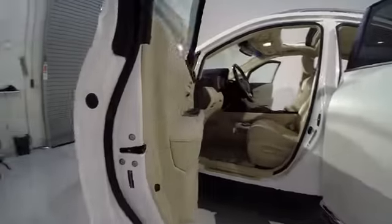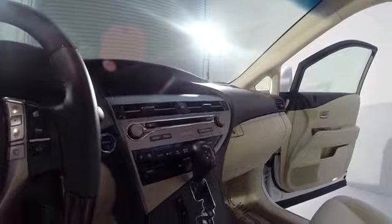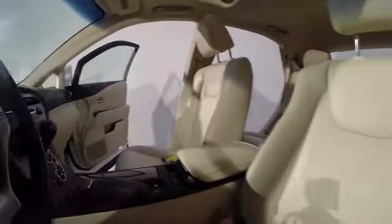Power windows, heated front seats, CD player, trip computer, rear window defroster, fog lights, power moonroof, remote keyless entry, brake assist, leather seats, overhead console.